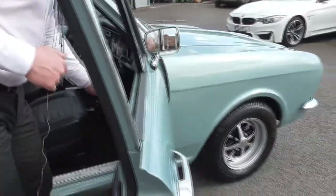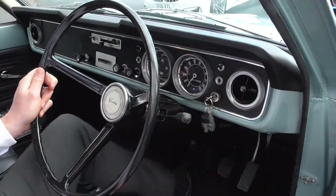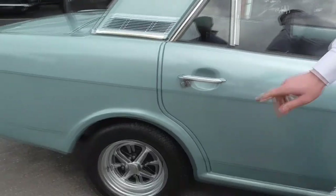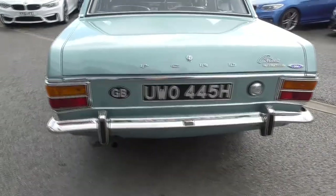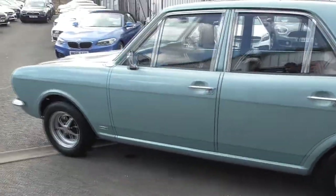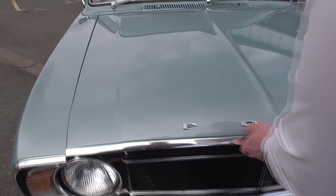Now let me just pop the bonnet. Let me start it for you. We've got a stainless steel exhaust system throughout. It's got disc brakes on the front, got new calipers. Have a look at the pictures on our website — we took pictures underneath it. This is absolutely as good as you will ever, ever find on the market today. So I'm going to pop the bonnet there now. Let's take a look under here. We've got a Weber carburettor, we've got a four-branch manifold.